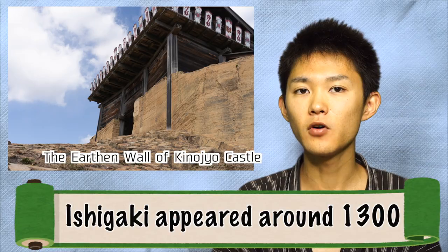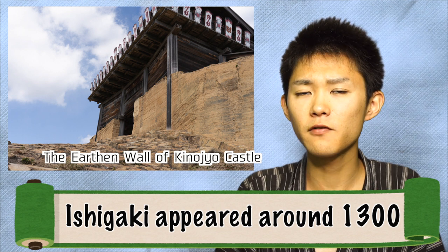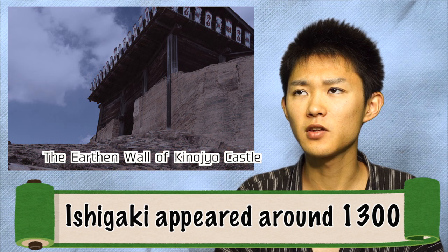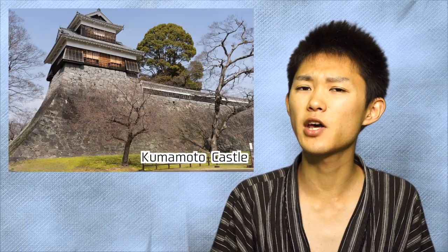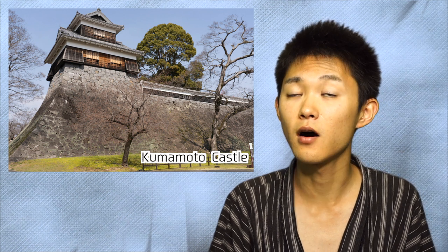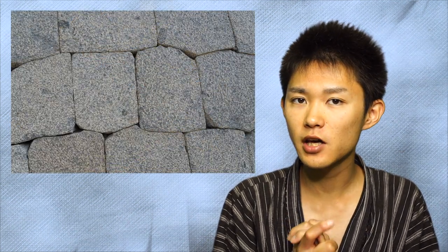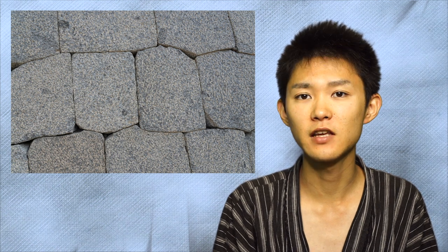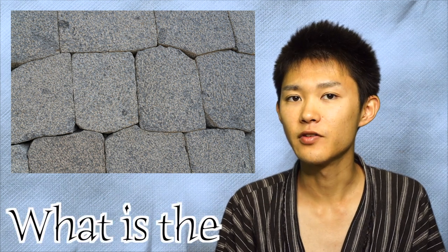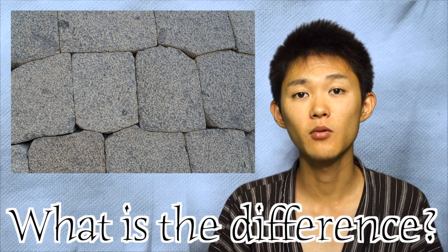Ishigaki itself appeared in the middle of the warring period in Japan. Beforehand, the earth wall was utilized, but the earth wall has difficulty with stability — especially it could be damaged by rainfall. Ishigaki appeared in the samurai world and rapidly spread nationwide in Japan, as it is more stable than earth walls. The only problem was cost — it takes money and time. Anyway, Ishigaki plays a remarkably important role in defending the castle. There are clear differences among them, but let's make it simple: you just have to remember six types.